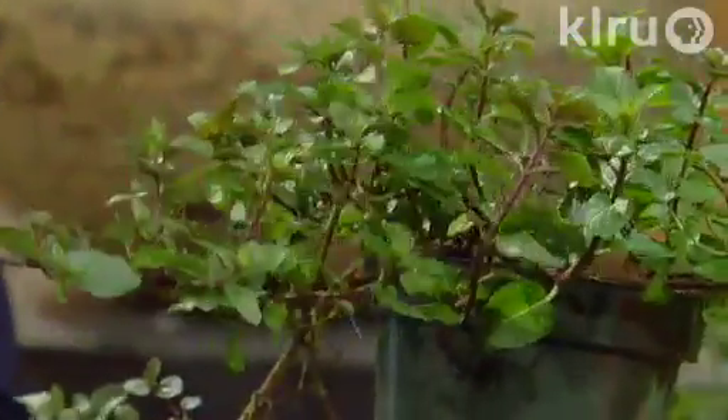Very attractive too, though. I really like the dark, stolen-like growth on these. Very cool. But it will root along every one of those stems.